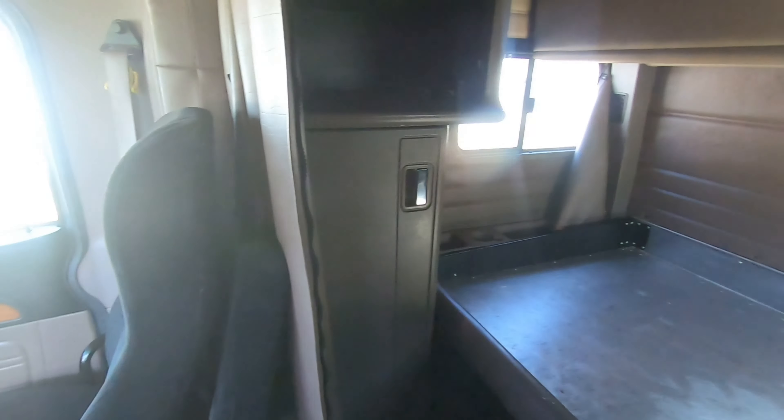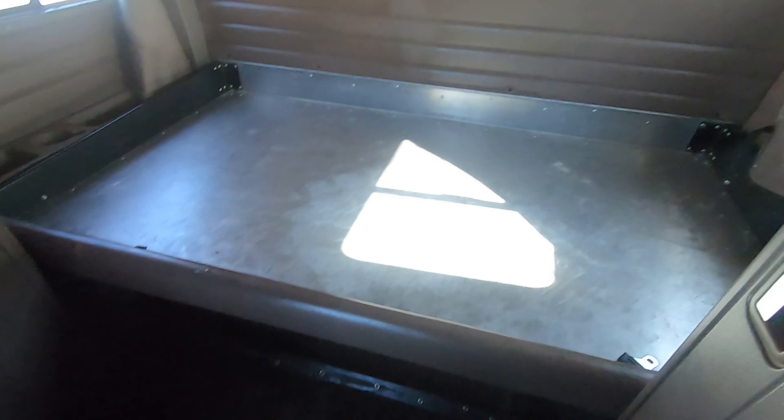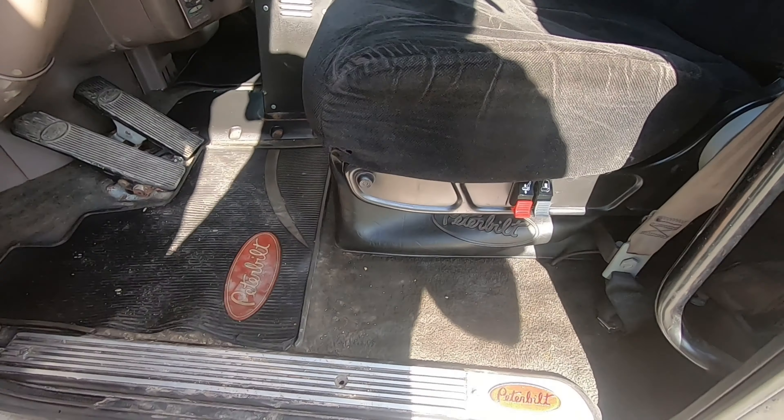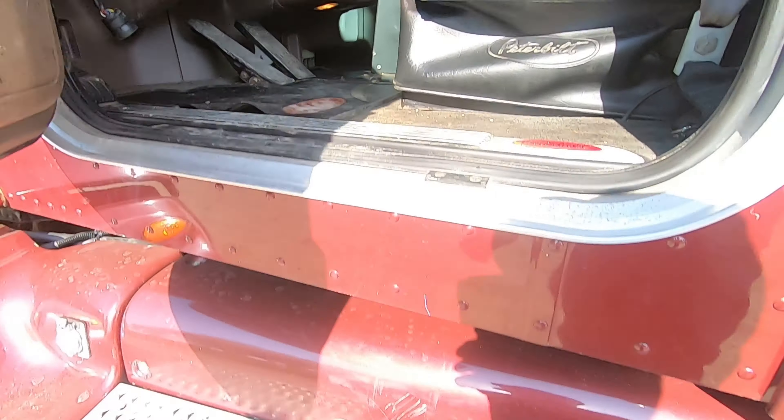It's got the bunk up above with all your storage. Whenever we say no paperwork or no history, a lot of people just don't believe you, but the fact is what it is.